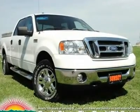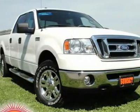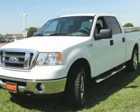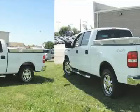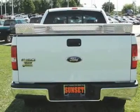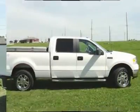5.4L V8 FI24V FFV and 4WD. Need to sell. One owner. Cream Puff. This gorgeous 2008 Ford F-150 is not going to disappoint. Short and sweet — this F-150 is nicely equipped with features such as the 5.4L V8 FI24V FFV and 4WD.